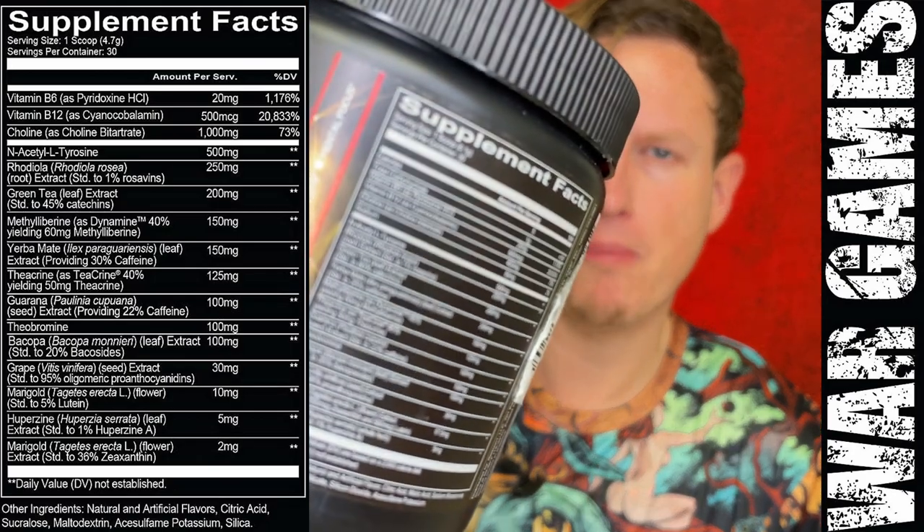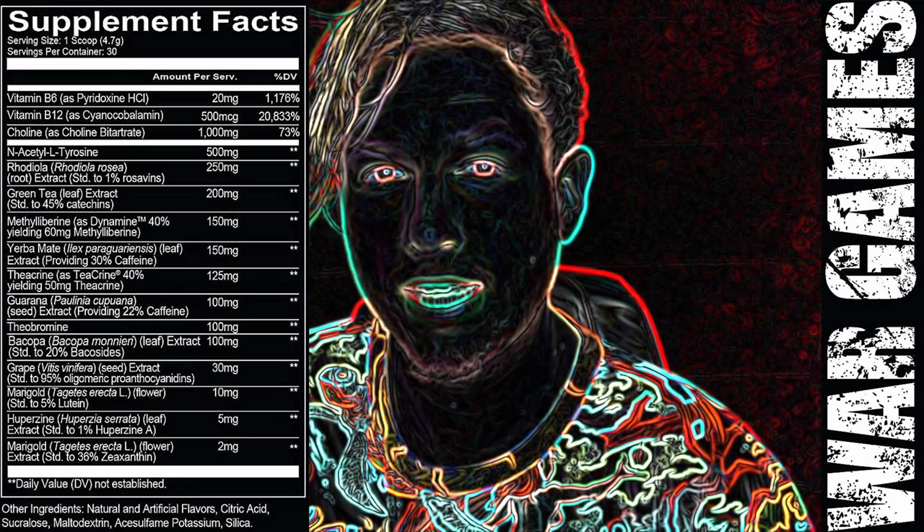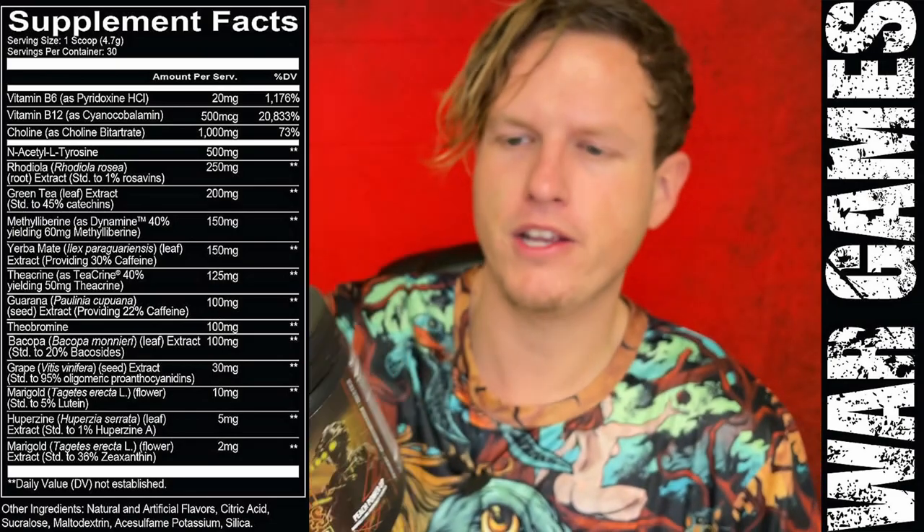B12 as cyanocobalamin — I hate the cyanocobalamin; it turns into cyanide in your body, go ahead and Google that. They have 20,000% of it in here. Choline bitartrate at 400 milligrams is a very decent, modest dose — I've always liked choline bitartrate and I've never had an issue with it.